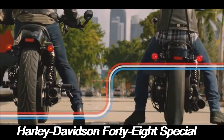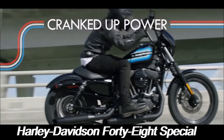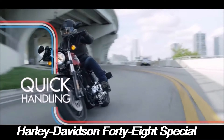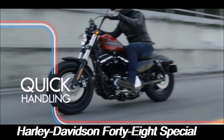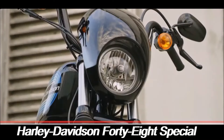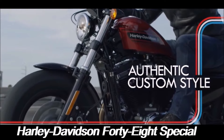Whether you're a seasoned rider or new to the Harley-Davidson family, the 48 Special offers a riding experience that is both exhilarating and timeless. In a world where technology and trends are constantly evolving, the 48 Special stands as a reminder that some things never go out of style. It's a bike that celebrates the past while embracing the future, making it a true modern classic.